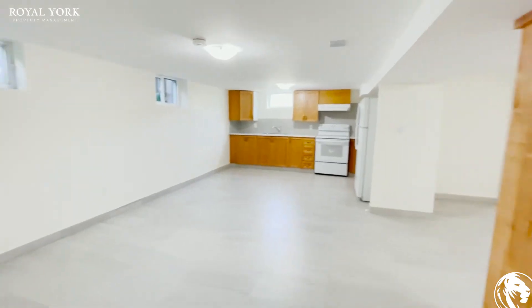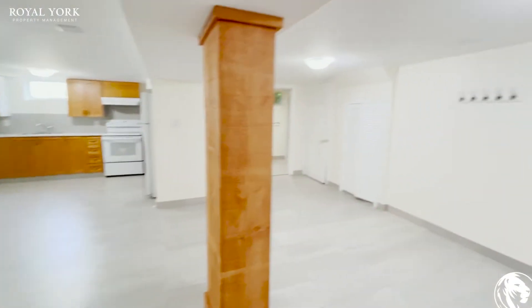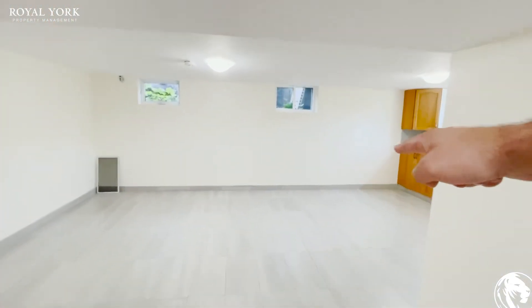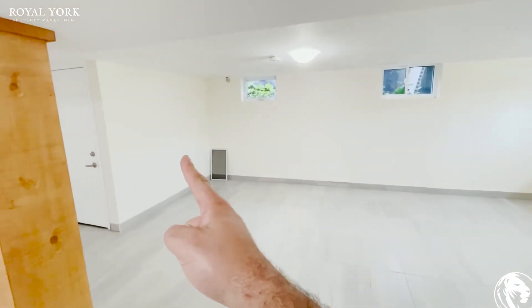The way people usually lay this out is to have their dining area over here. So you could put your dining room table over there, and then you have a nice sectional with your TV up on that wall.